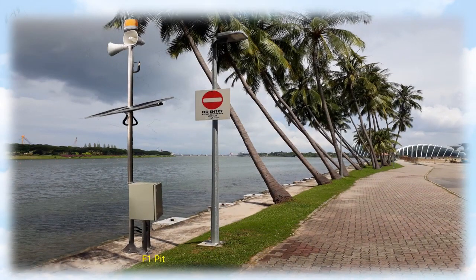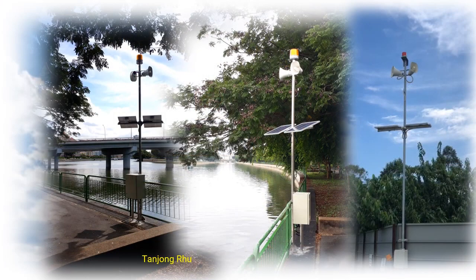Wireless control system at Tanjongru site.